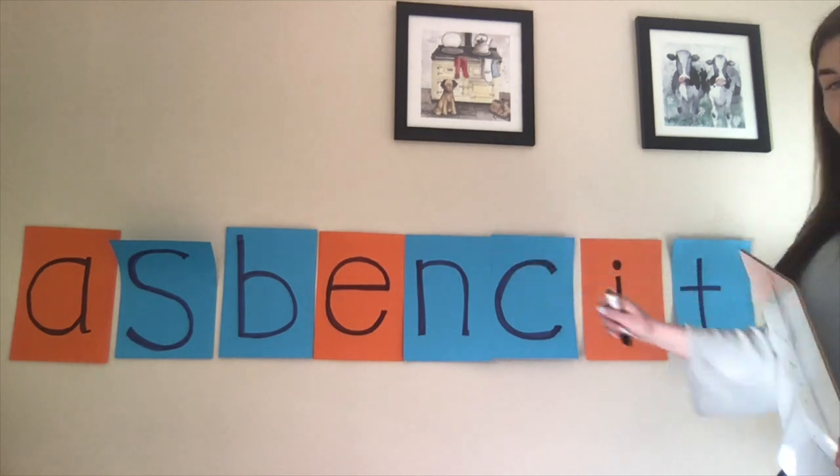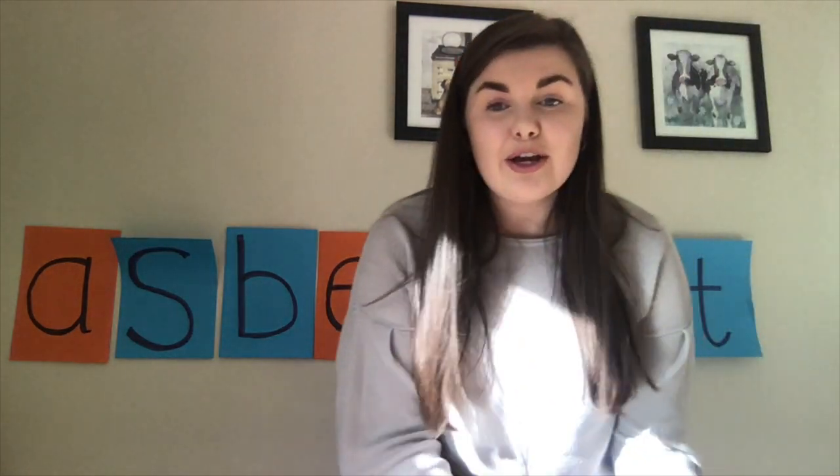There are lots and lots of different words you can come up with using these letters. What you want to do is try your best, write a little list on your sheet, and send in all your entries. We're going to see who has come up with the most words from all those letters. Best of luck — I can't wait to see all the words you come up with. Maybe you might even get a word longer than three letters; I'd be very impressed if I saw those!